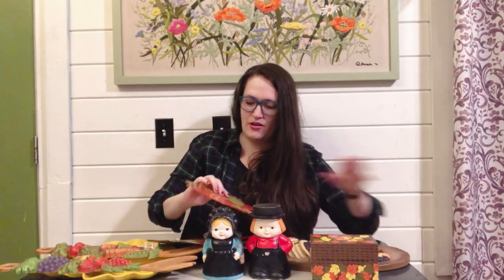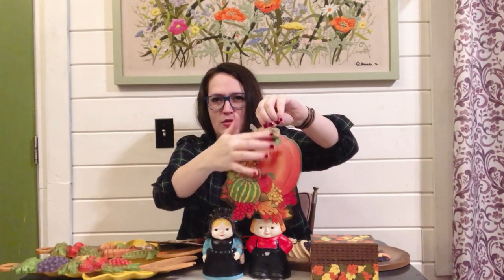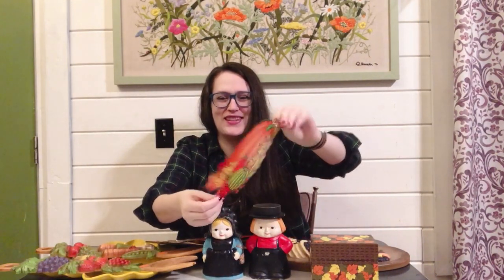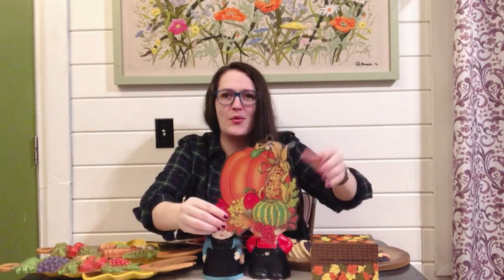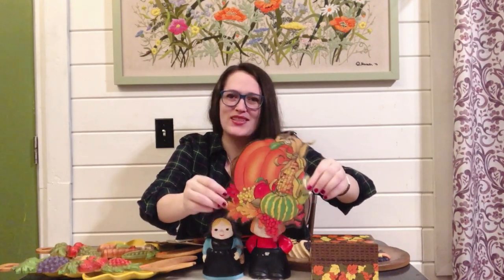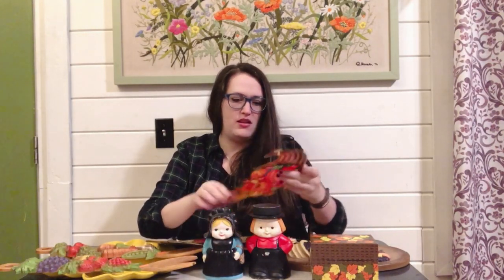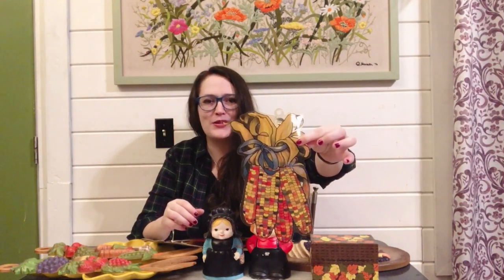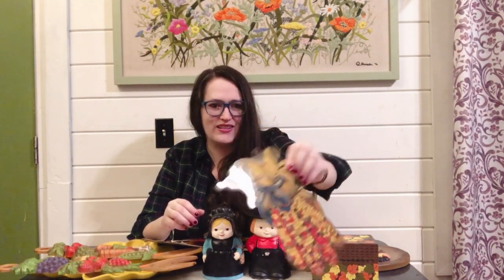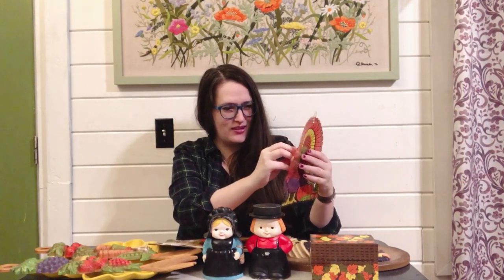So the first ones are this style here and they do have the little sticky window cling on them that you probably have to wipe off to get to stick. This is the first one — super cute with the pumpkin and the corn. And then we have the cornucopia with the pumpkins. This one is a nice little festive corn — I like the tri-colors of it. This one has a couple of window stickies stuck to it.